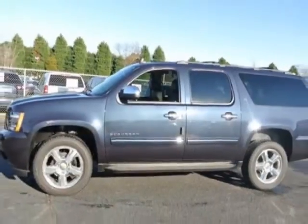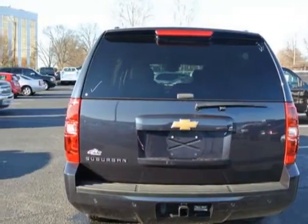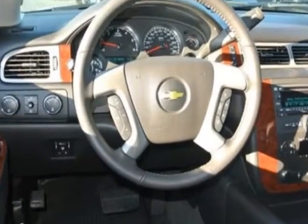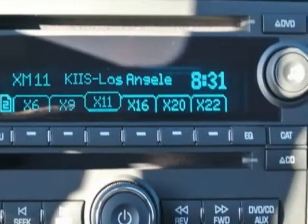This Suburban boasts a 2.3 liter engine and has a 6-speed automatic transmission. Another great feature is that this vehicle uses flex fuel.